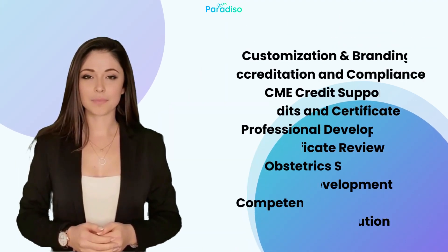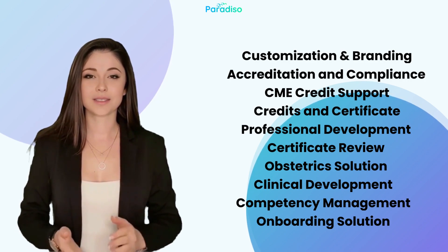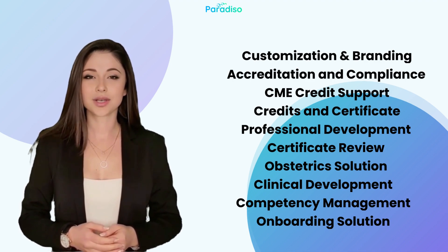Choosing the right LMS for continuing education — with the rapid growth of online learning, the options can be overwhelming, but fear not. We're here to guide you through the process step by step. Here are 10 essential features that an LMS for continuing education should offer.